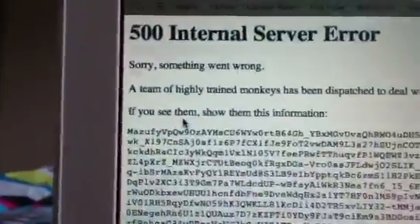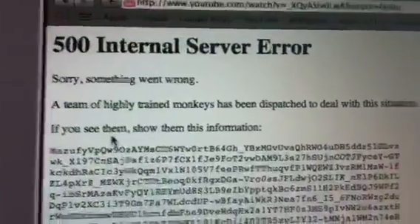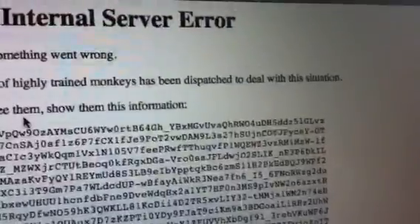This is the first time I've ever seen this on YouTube. It says 'Sorry, something went wrong. A team of highly trained monkeys have been dispatched to deal with this situation.' What is that all about? I just want to watch a video on YouTube.